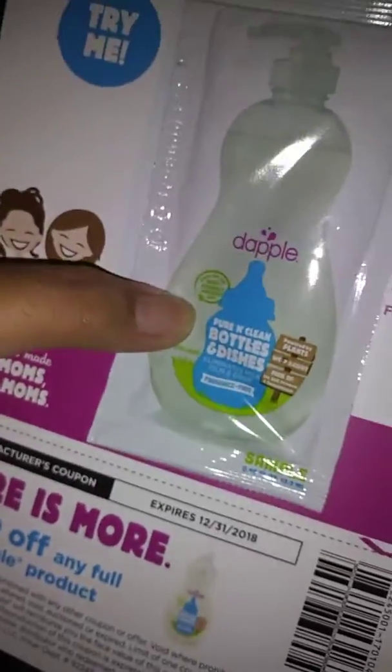And there's a lot of coupon stuff, so let's go through it quickly. The box also has a Dapple sample of the soap — I love this soap — and there's a dollar off the soap for Dapple.